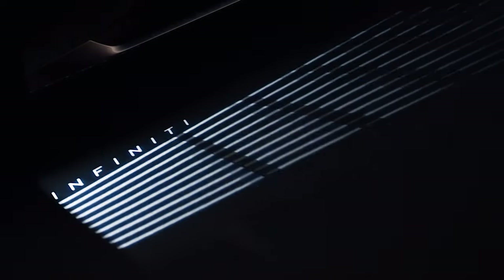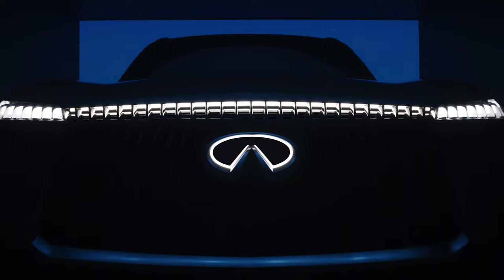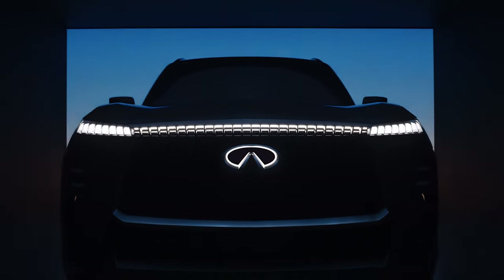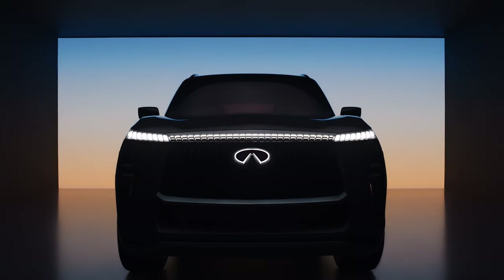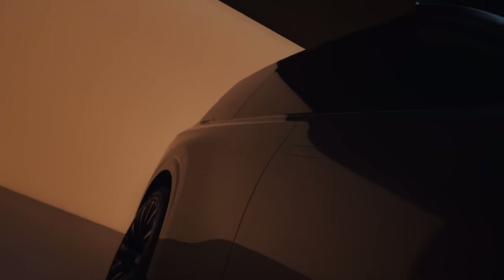But what makes the QX Monograph so unique? We're diving deep into the SUV to reveal all its secrets. So, if you're curious to take a closer look at its features, stay tuned because something exceptional awaits in this video.